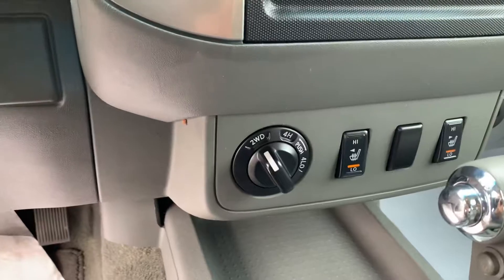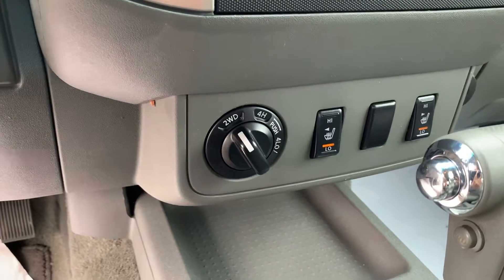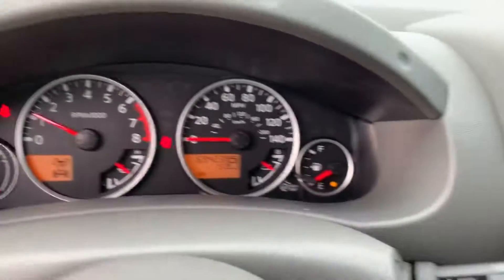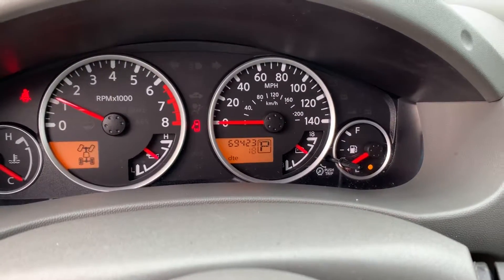Down here is also where your drivetrain controls are — two wheel, four wheel, four low. And there's your miles: 69,423.